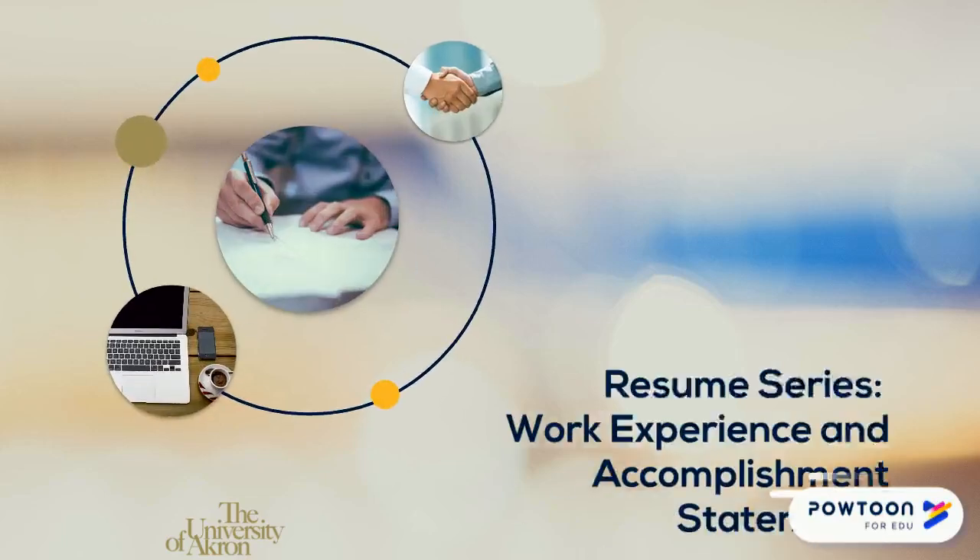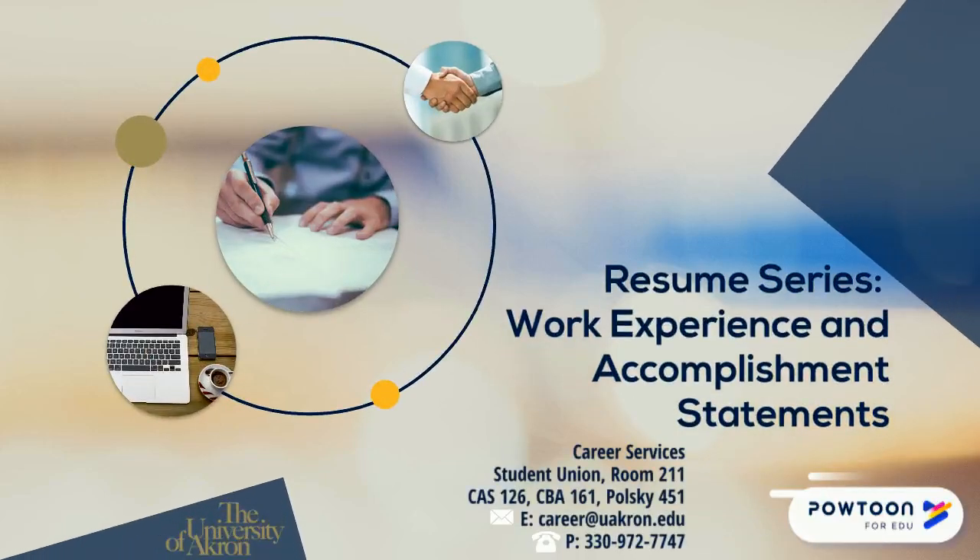Hi, my name is Vince and I am a Career Coordinator at the University of Akron. In this video, we will discuss writing work experience sections on your resume.